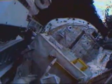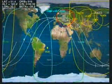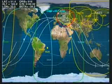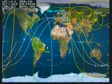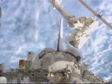Spacewalker Stan Love continuing to work on removing the solar experiment package, taking a moment to tell folks on the ground that the view from the orbiter's payload bay is a whole lot better than that from the neutral buoyancy laboratory — the 102 by 202 by 40 foot pool in which astronauts practice spacewalks.